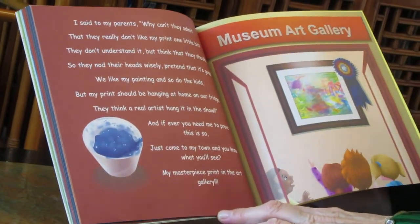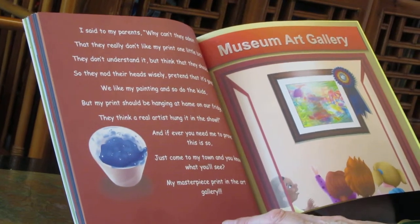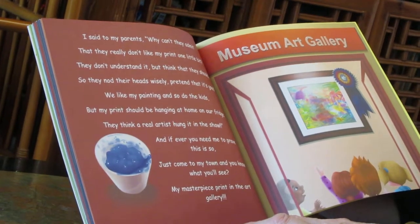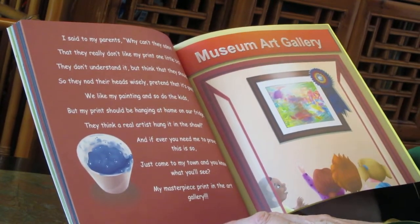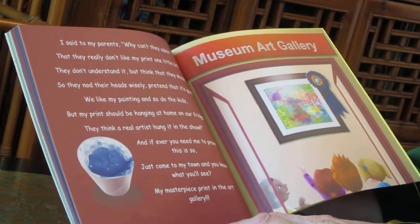I said to my parents, why can't they admit that they really don't like my print one little bit? They don't understand it, but think that they should. So they nod their heads wisely, pretend that it's good. We like my painting, and so do the kids. But my print should be hanging at home on our fridge.